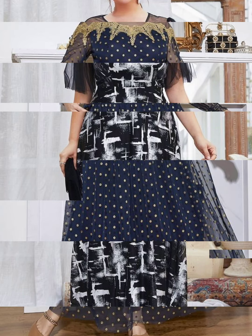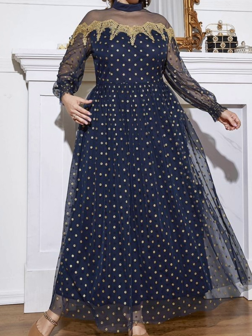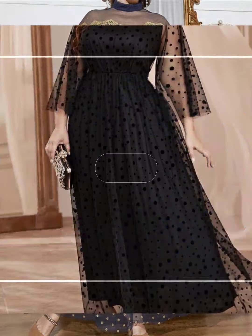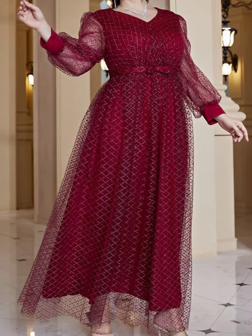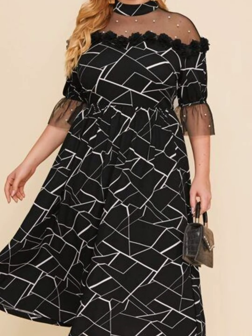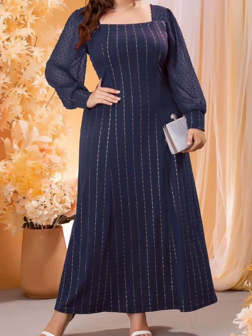Hello everyone, welcome back to my YouTube channel. I hope you guys are doing very well. Here I'm back again with another very beautiful collection. In this video I'm going to share with you some beautiful and gorgeous design ideas of plus size midi dresses and maxi dresses.